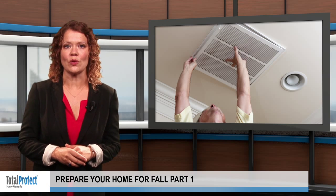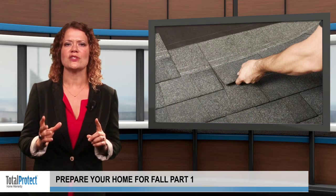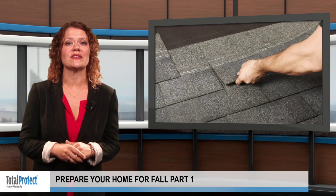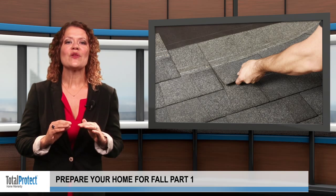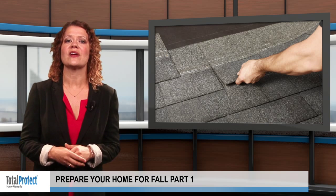To prevent leaks during fall rainstorms, check your roof for any warped or missing shingles. It will be easier to fix any problems now before winter starts seeping through. Clear out the rain gutters while you're on the roof to remove leaves and other debris that may have collected during the summer.